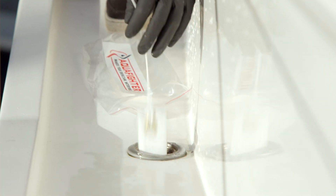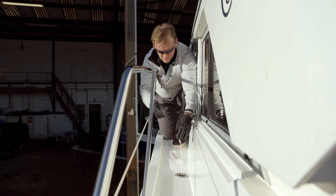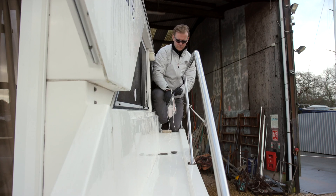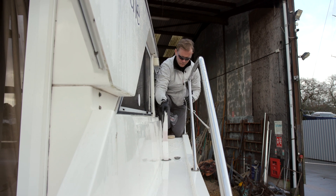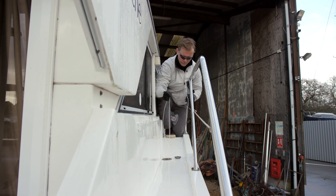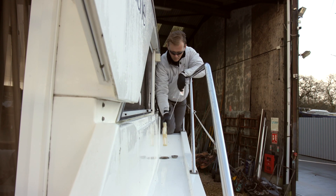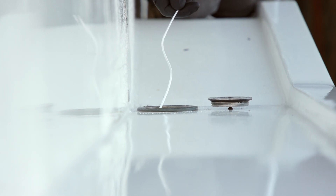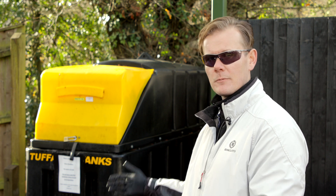Aquafighter is easy to install — just drop it into the bottom of the tank and secure the retrieval cord so that you can get it out again at a later date. This is a much larger Aquafighter that can be used to dry a full tank of wet diesel. It can be suspended in the tank for a few days and will dry all of the fuel. This model can also be used to check tanks for free or bound water at regular intervals by boat owners, marine engineers, or surveyors. Used Aquafighters can be easily disposed of in the same way as fuel filters or used oil at your marina's waste disposal point.